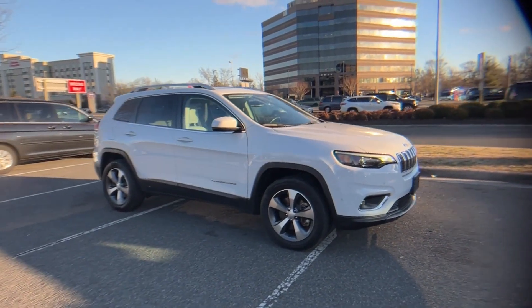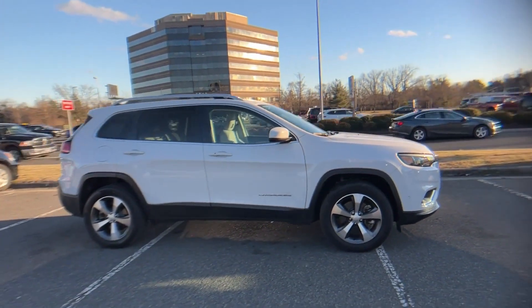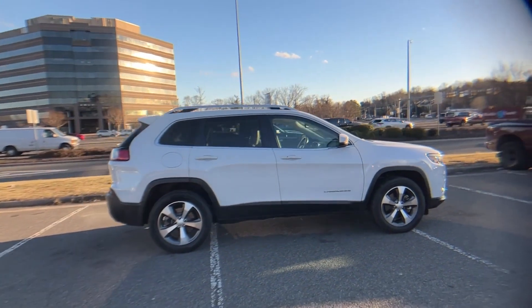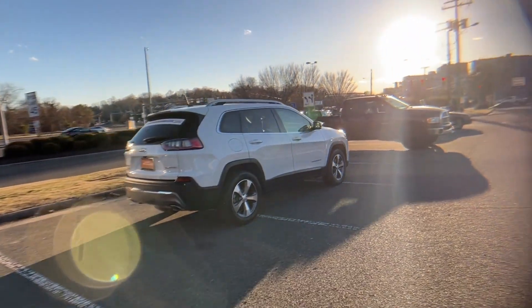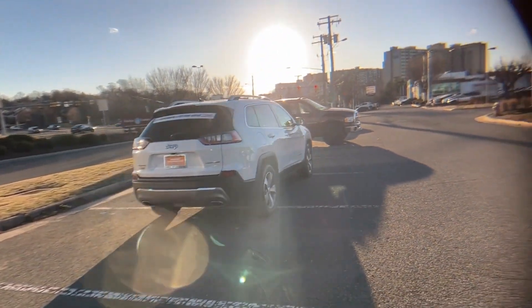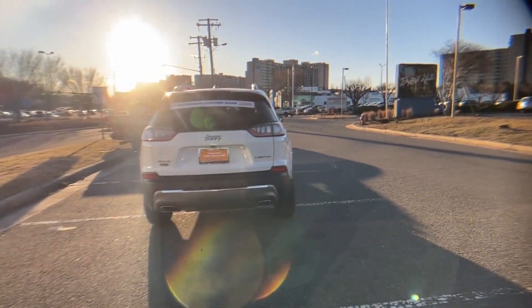2021 Jeep Cherokee with less than 70,000 miles on the odometer. This SUV offers space as well as power and performance. You'll love this long list of impressive amenities, which include the following.